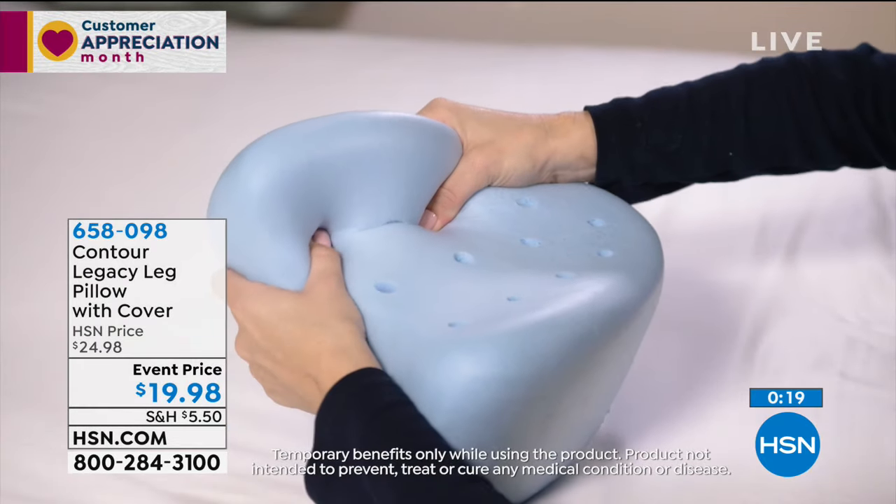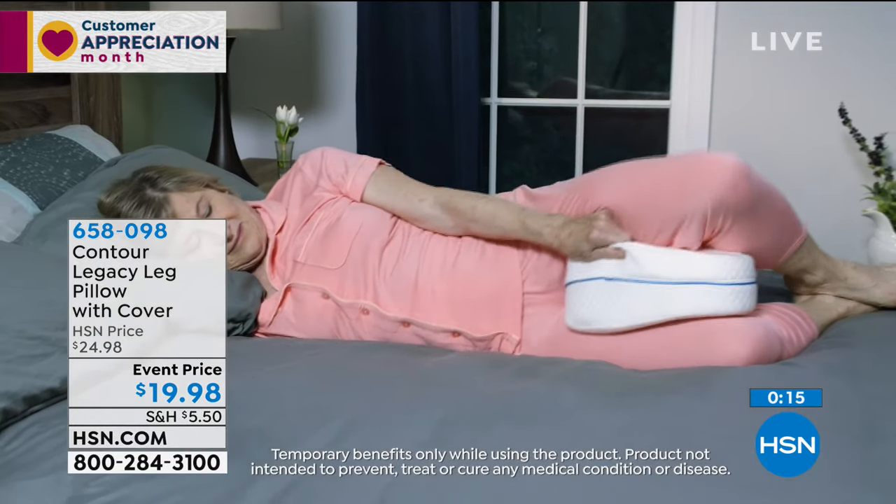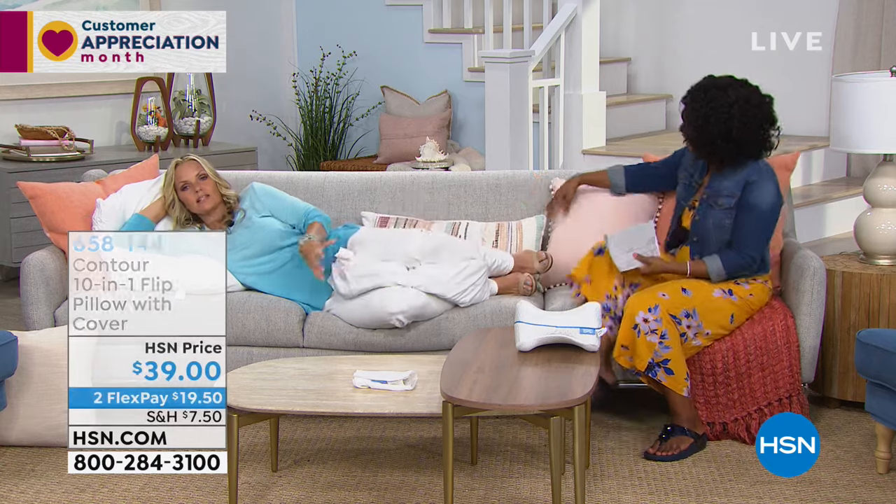Hundreds of people are calling in to pick this up just like Shirley — we all agree this is something that has been needed. It's an event price of $19.98. The regular HSN price will be about five dollars more, so get it now. It comes with the pillow cover.